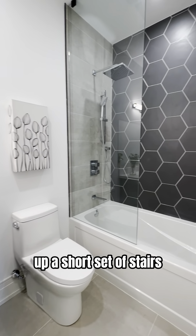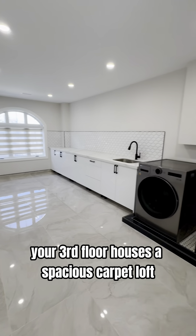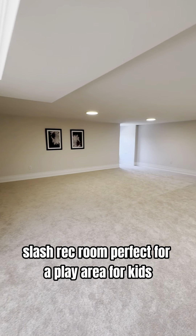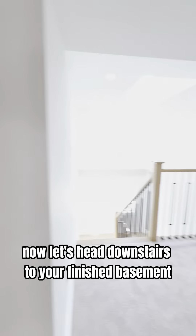Up a short set of stairs, discover one of the largest laundry rooms I've seen. Your third floor houses a spacious carpeted loft slash rec room, perfect for a play area for kids. A quick glance at your upstairs utility room, and now let's head downstairs to your finished basement.